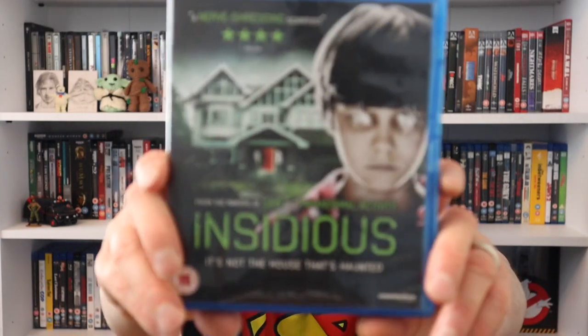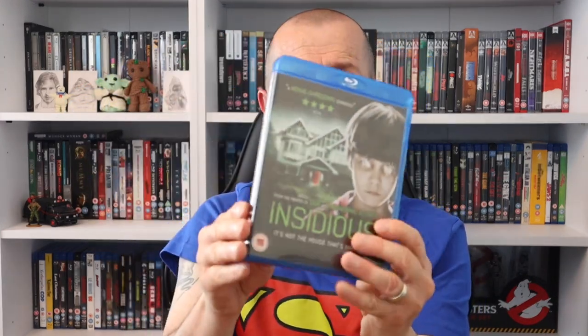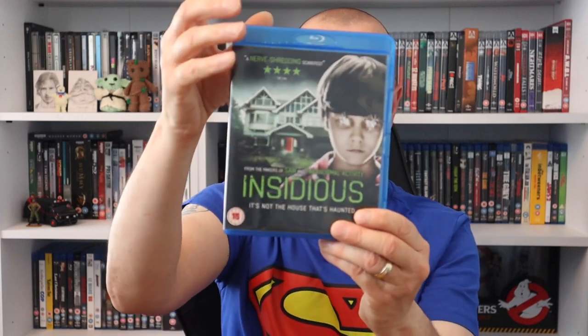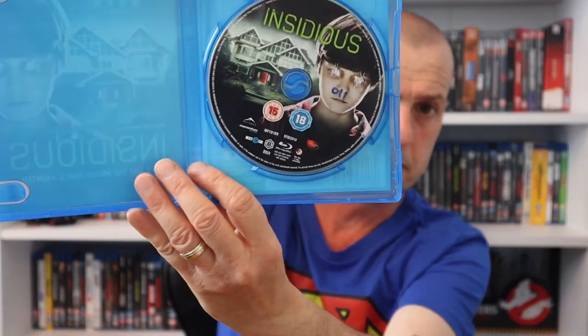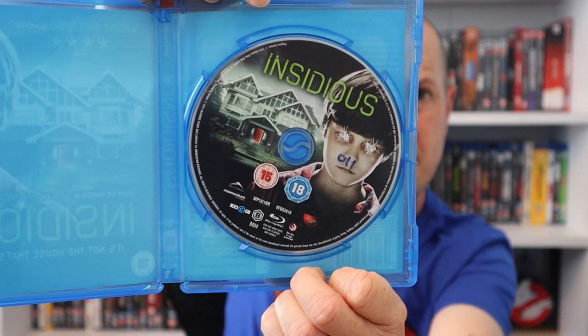The next one from CEX I've never seen: Insidious. A lot of people have been mentioning this. I specifically mentioned this when I was live on Jordan's channel - it's best to go to the shop and actually see what you're buying. I picked a nice condition case, but when you open it up there's a permanent marker pen number on the disc which is a bit frustrating. Still, for the price I can't complain.